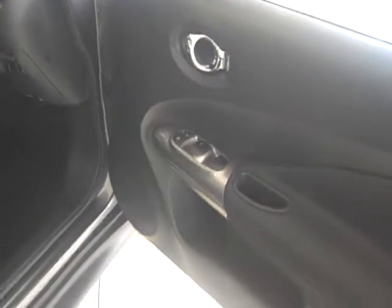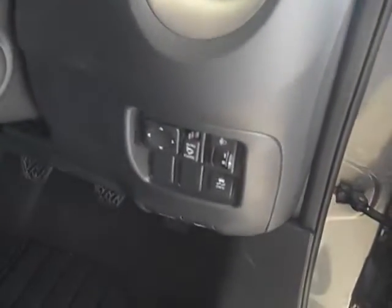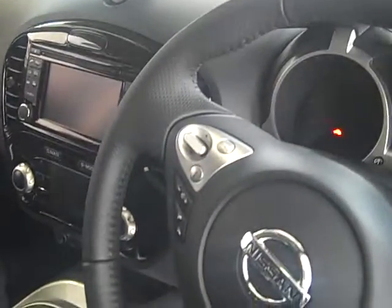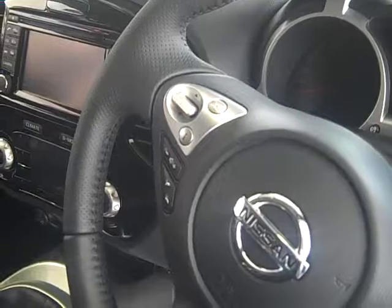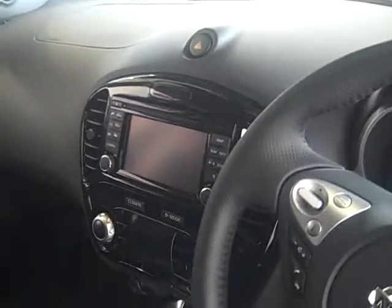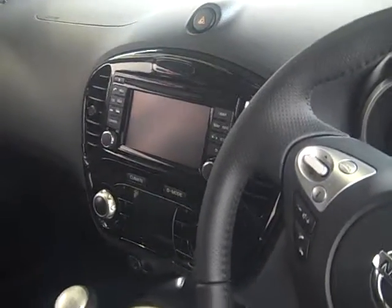On the interior you can see we have the electric windows with central locking. We have the electric mirrors here with the auto-folding system, your cruise control and your speed limiter. You also have your radio controls and Bluetooth with wireless music streaming. You also get a nice big screen for your satellite navigation, and it also incorporates a reversing camera in there.